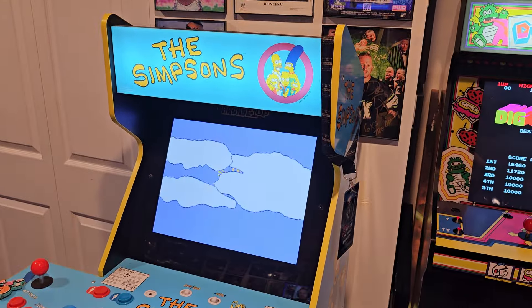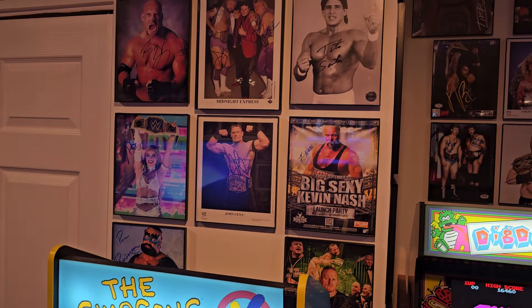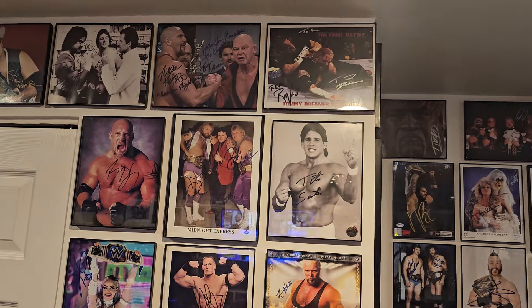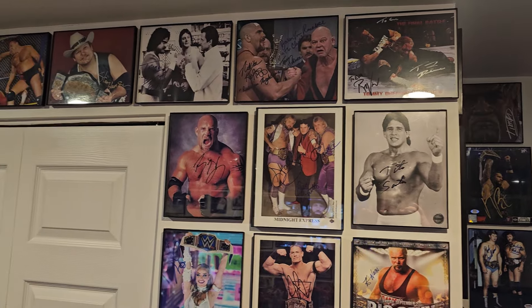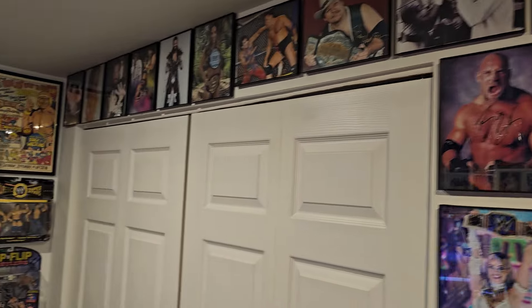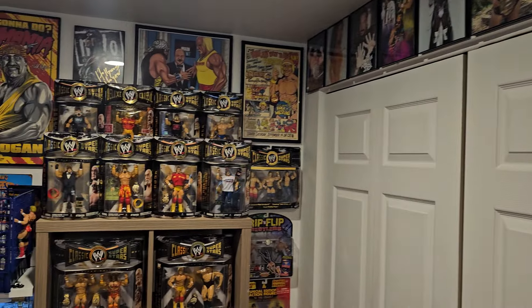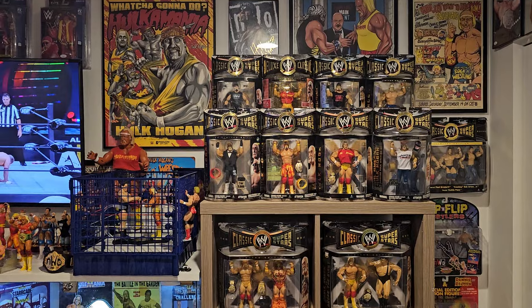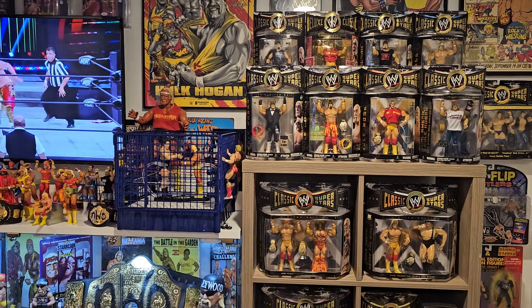Got the Simpsons game going here — my son and I play that. The little broski if you've ever looked at any of our videos — he's funny. More autographs up here, and then we're going to move over to the Hulk Hogan collection. That's one of my favorite areas of the whole place.